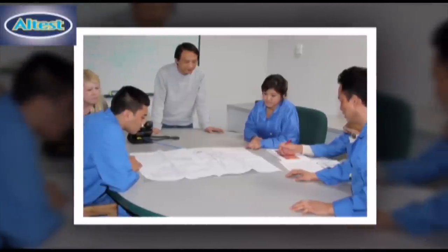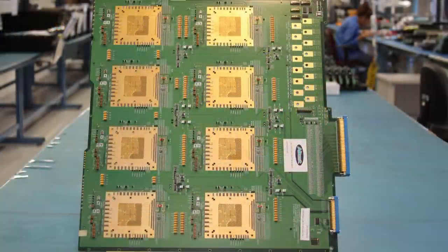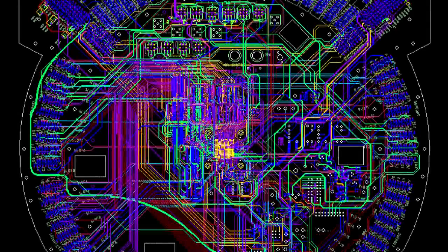Our layout teams provide design for manufacturing and design for test. PCB fabrication can be up to 32 layers using any standard or non-standard material. Technologies can be as small as 3mm traces and 3mm air gaps.